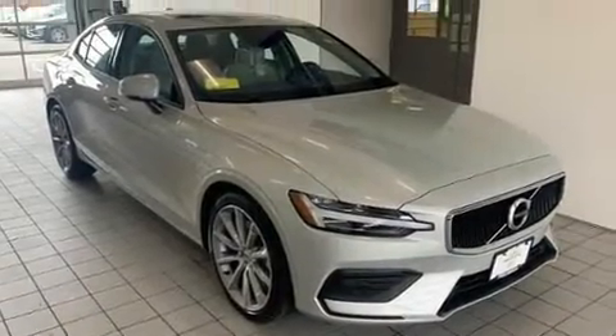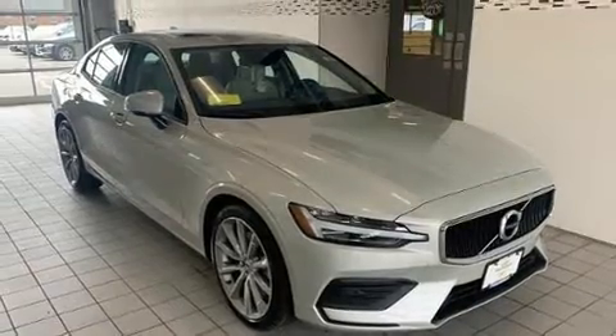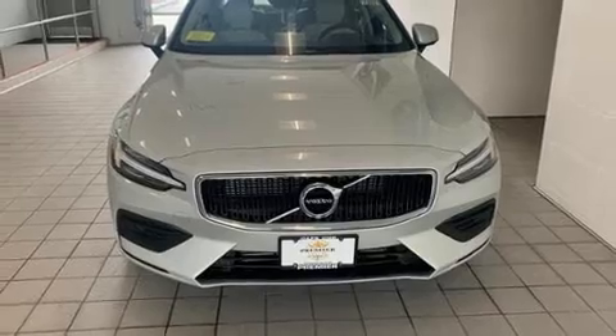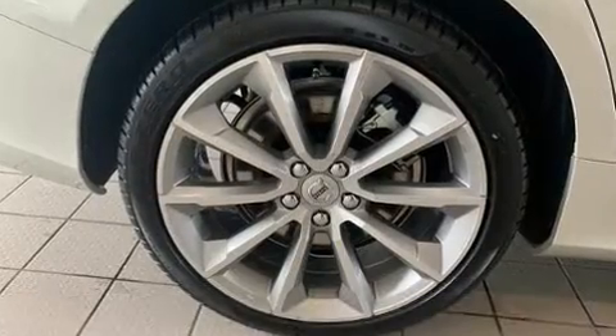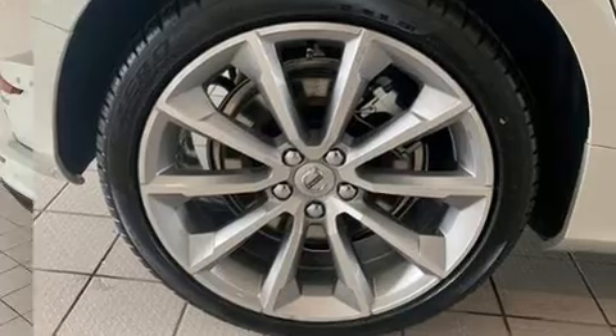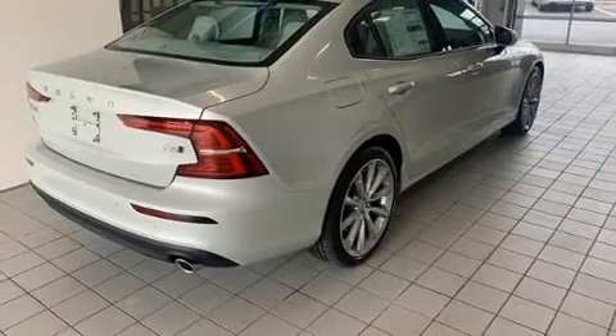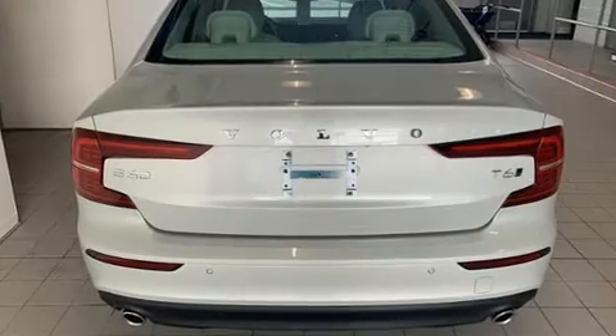Get excited about the 2020 Volvo S60. This four-door, five-passenger sedan stands out among competitors in its class. It features an automatic transmission, all-wheel drive, and a two-liter four-cylinder engine. A turbocharger is also included as an economical means of increasing performance.